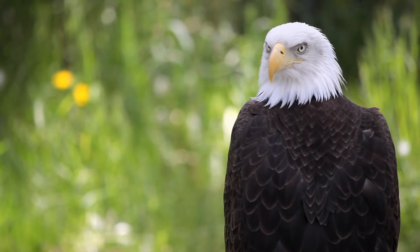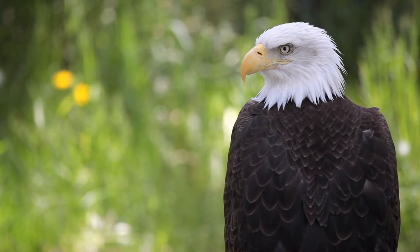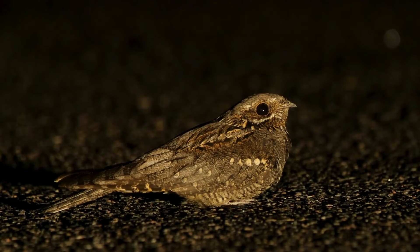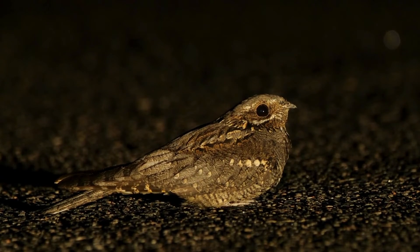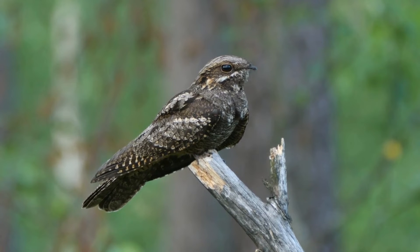We know that birds have highly advanced vision, whether it's an eagle spotting prey from a great distance or a nightjar snapping up insects at night. No matter the conditions, they have the appropriate anatomical tools to make their living.